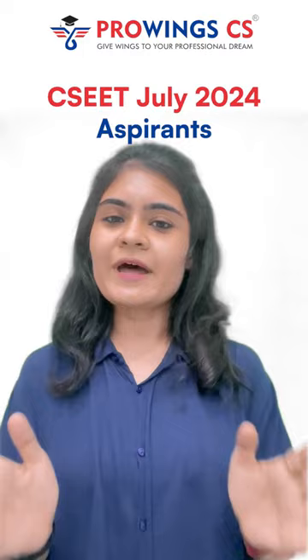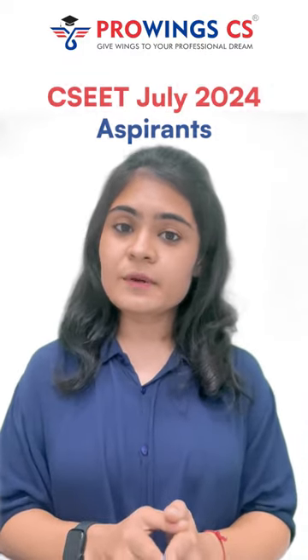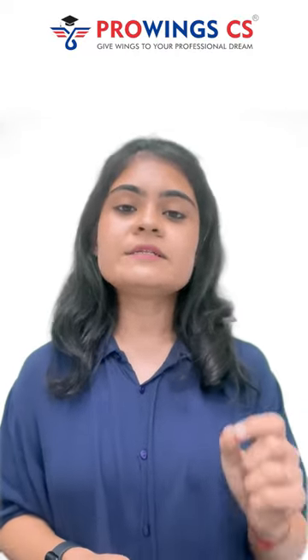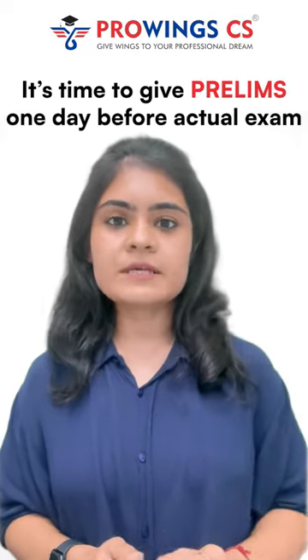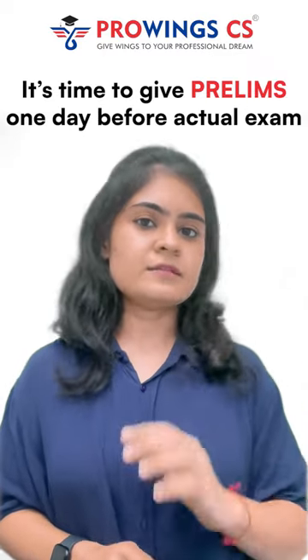Hello everyone, this is Professor Juhi from Proving CS. For CSET July 2024 aspirants — I hope you all are ready with 100% preparation after giving all of the tests. Now it's the time to give the prelims exam just a day before your actual ICSI exam.